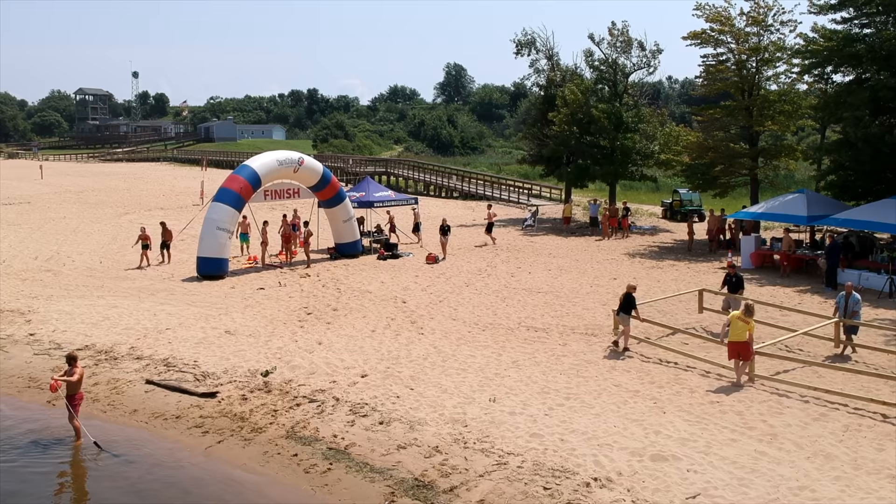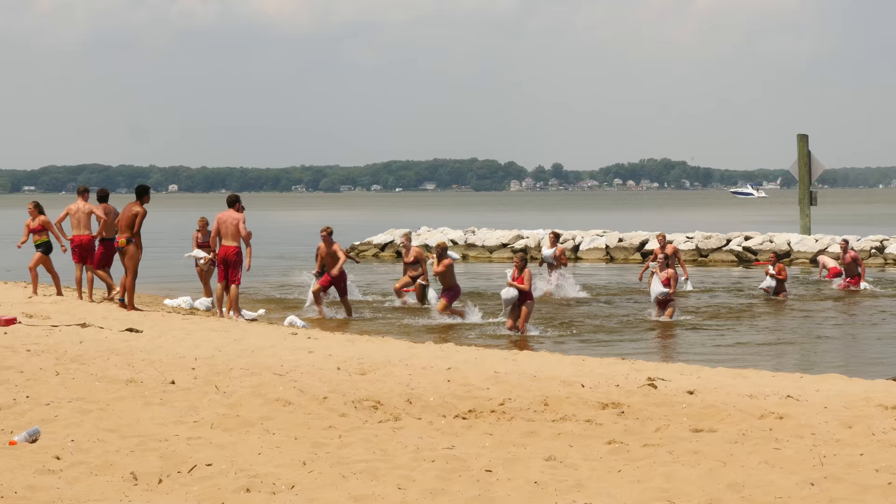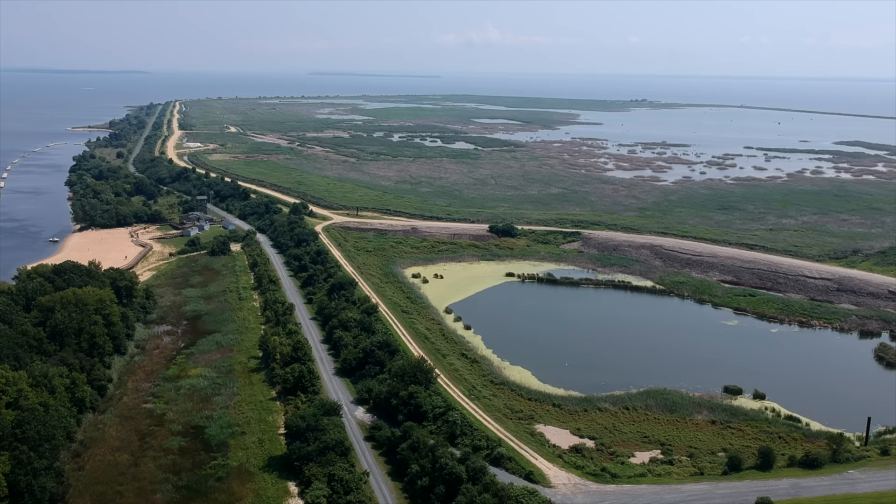Our next story takes us to another Chesapeake Bay Island, but this time in Baltimore County for the 29th Annual State Park Lifeguard Competition. During a special event hosted at Hart-Miller Island State Park, our lifeguards participate in a variety of games and activities designed to challenge not only their individual life-saving skills, but also their capacity for teamwork.